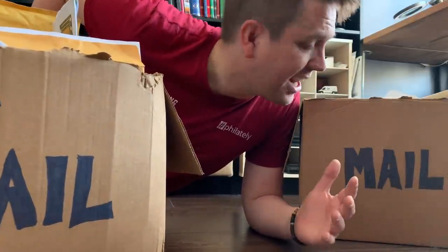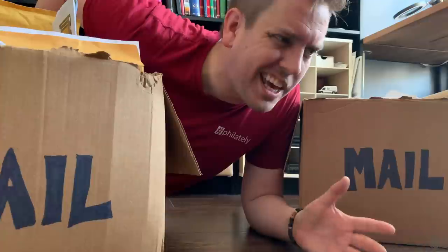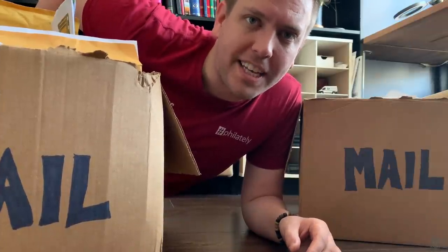We have to do a mail day episode because a lot of people sent in mail since the last one, so let's explore 10 or 12 different items of viewer mail, learn something new, and enjoy the conversation on this episode of hashtag flatly.